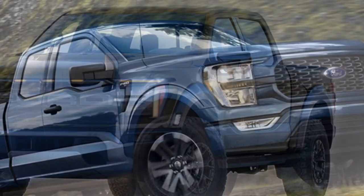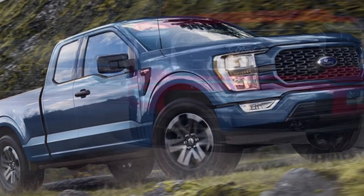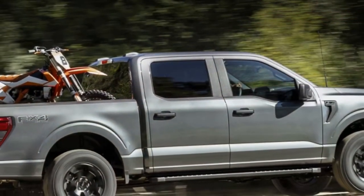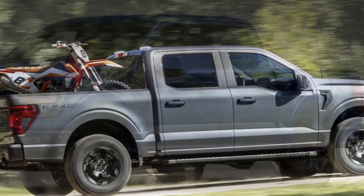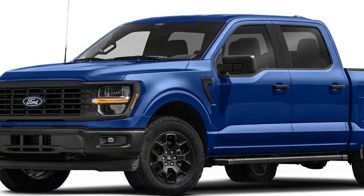2024 Ford F-150: Still the King of the Hill? The 2024 Ford F-150 continues its reign as a top contender in the light-duty truck segment. This year's model boasts a slew of upgrades, including a tech-laden interior, a range of powerful engines, and the innovative Pro Power Onboard system. Let's delve into what makes the 2024 F-150 a compelling choice for truck enthusiasts and everyday drivers alike.